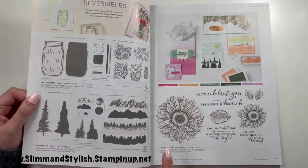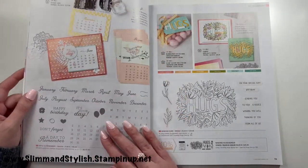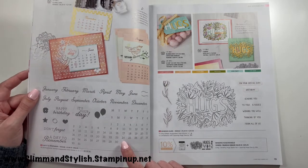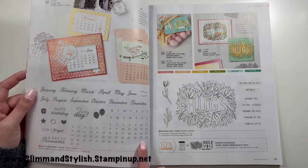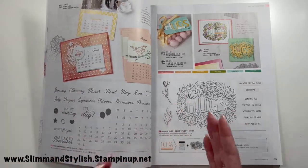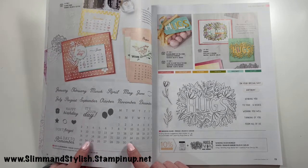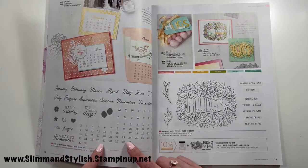A Jar of Flowers, Mountain Air, and Celebrate Sunflowers are also carrying over. Then we have some new sets — Days to Remember, which I quite like with its calendar format. I did add it to my basket. I wasn't sure at first how easy it would be to align the numbers and days, but a member of my Stamping Bells team purchased it, made a fantastic card, and within 10 seconds I understood how it worked. I'm looking forward to getting it.